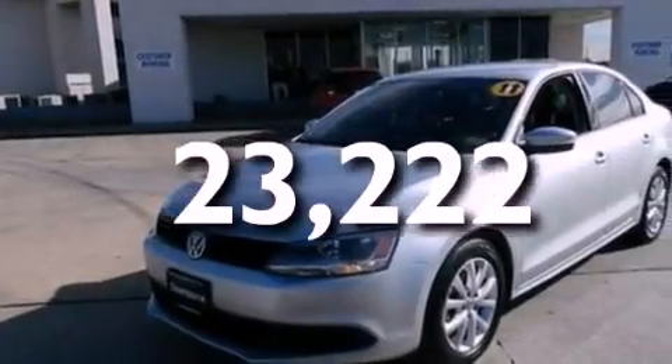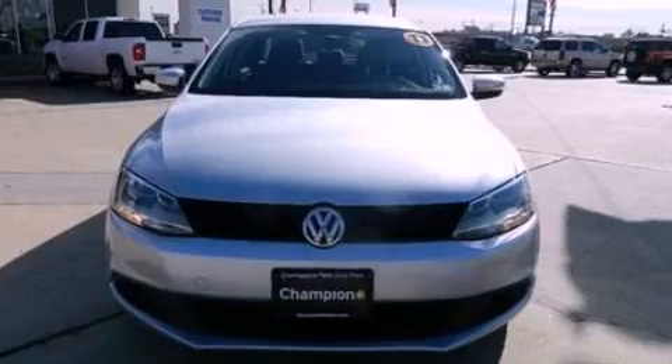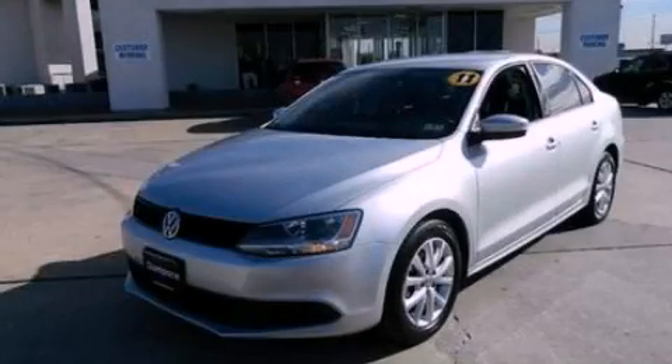With an EPA estimated rating of 33 miles per gallon on the highway, its fuel efficiency will save you time and money. Stop by today and test drive this vehicle for yourself.